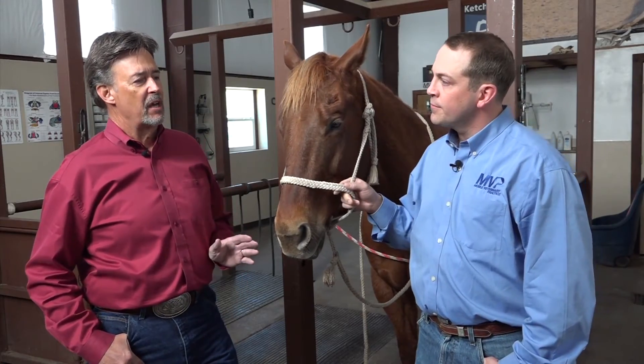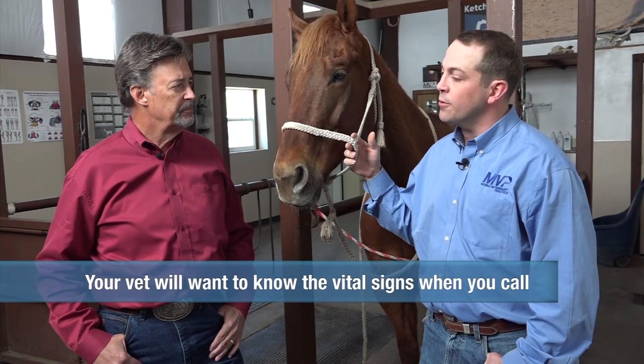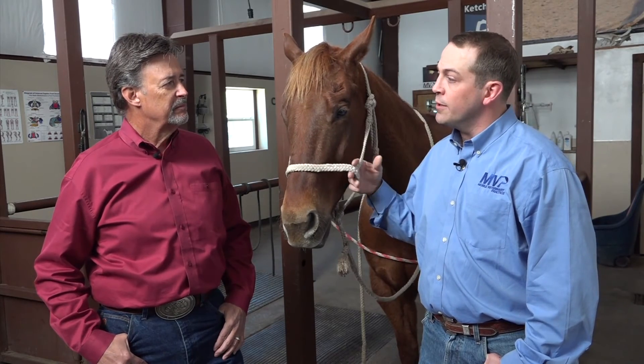Do these vital signs tend to vary independently of one another or together? They can vary independently. Different conditions will cause different abnormalities. So pain will tend to increase the heart rate and increase the respiratory rate. Infection will generally increase the temperature. And all of those things can be happening together or independently.